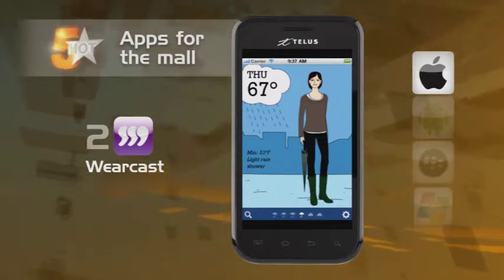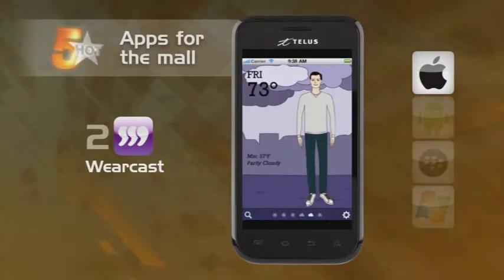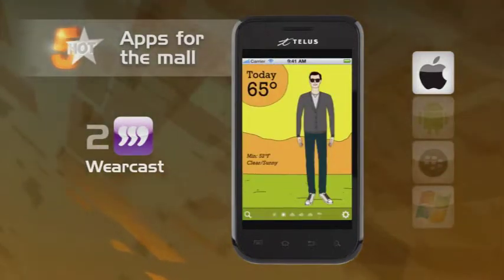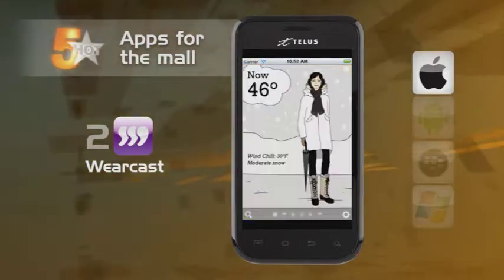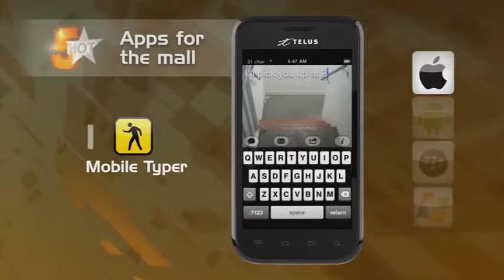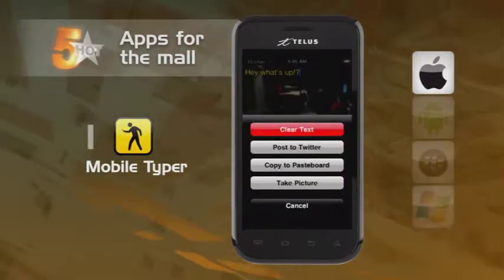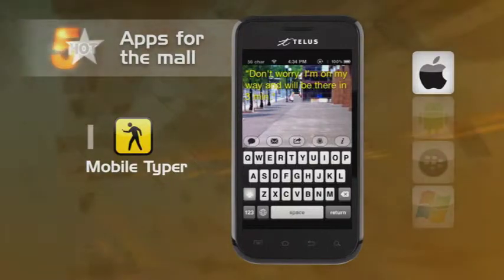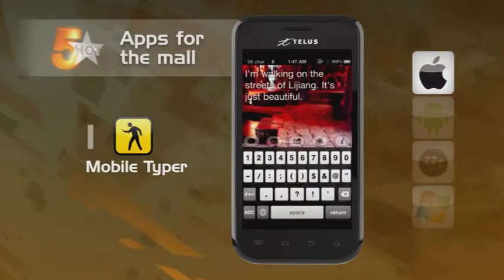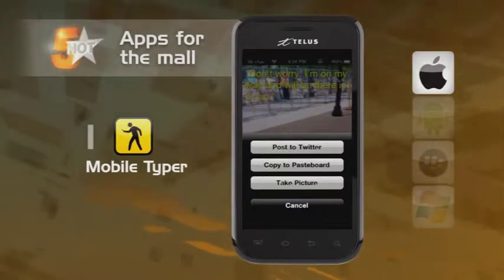A lot of us live in varied climates, and one person's hot is another's cold. An indispensable fashion forecast tool is Wearcast. This app looks at your location, gives you a sensitivity setting for how hot or cold you're prone to feeling, and makes some fashion recommendations. You'll be bragging to your friends about your killer purchases through SMS, but you don't want to be crashing into sales racks while you type. Mobile Typer will save you from an embarrassing collision — this app uses your camera to let you see through your SMS messages, so walk and text away.